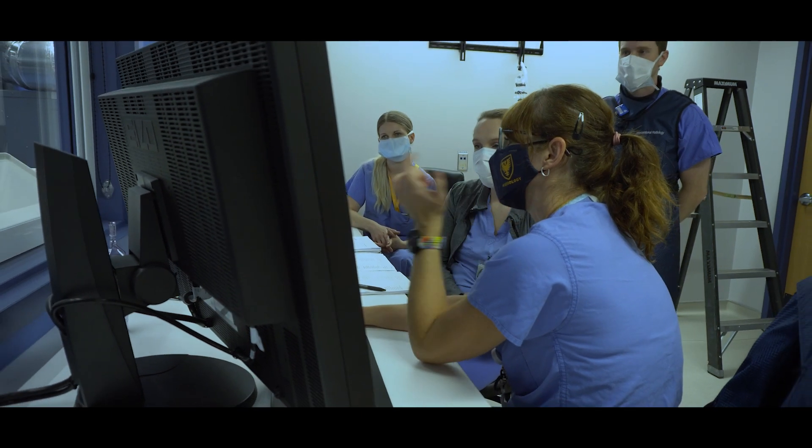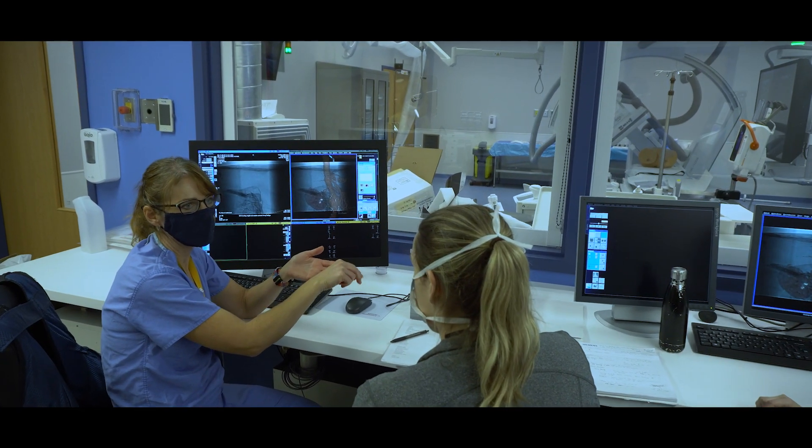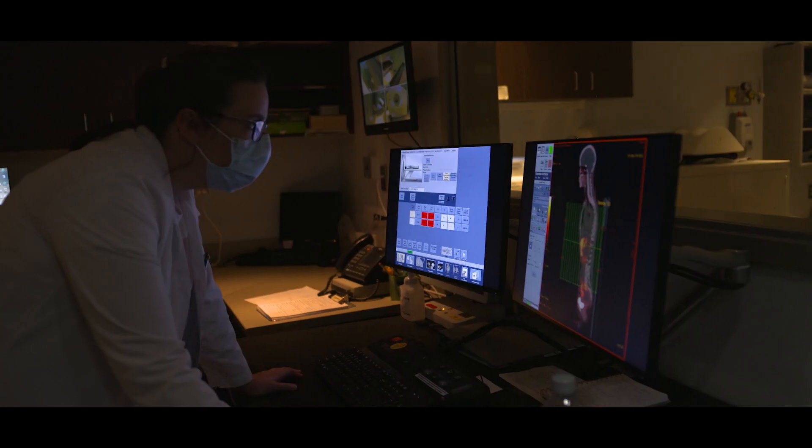Advances in cancer come in leaps, and Nova Scotia has to keep up with those leaps. Having state-of-the-art equipment is critical from a personnel standpoint. We're affiliated with Dalhousie University and we train the next generation of physicians. Any of the new cutting-edge cardiac studies we're doing that require nuclear medicine testing are going to demand that we have the newest and most updated technology.